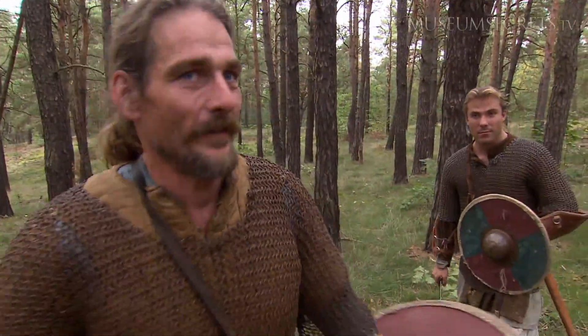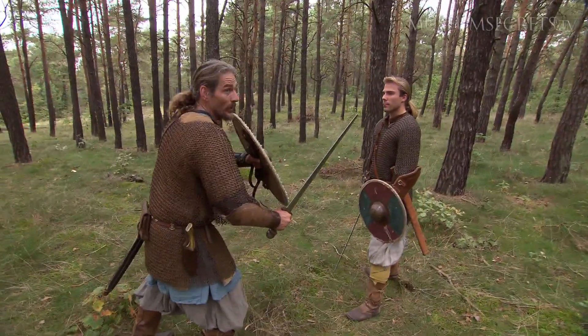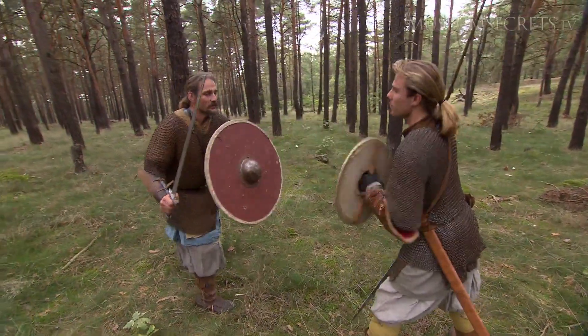It would be silly if we just go straight forward to each other, because when we do, we can easily just protect ourselves.